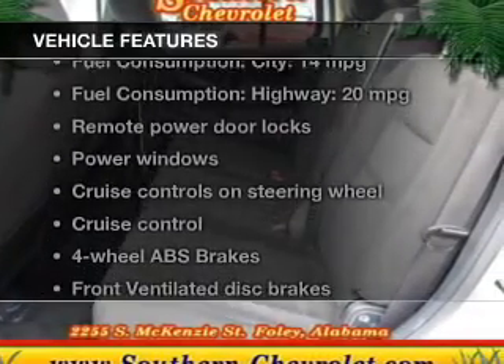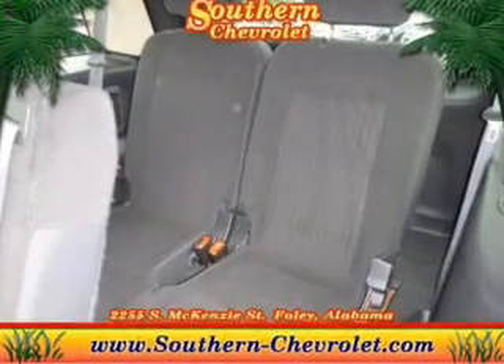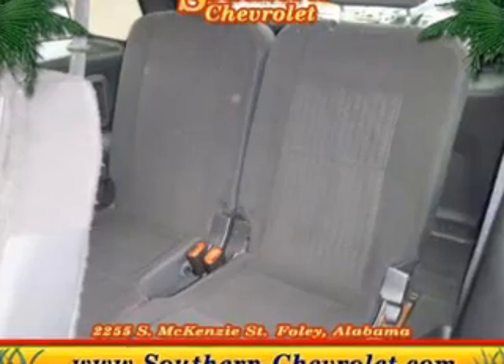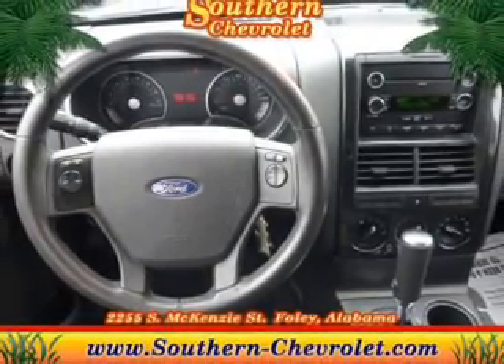And with these notable features, you won't want to miss out on the opportunity to own this amazing ride. Keyless entry, power door locks, power windows, cruise control, an AM-FM stereo with a CD player, power mirrors, an alarm system.